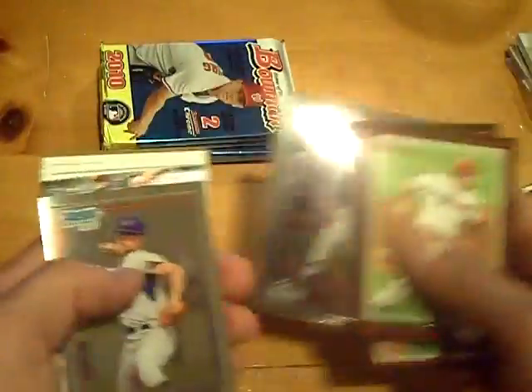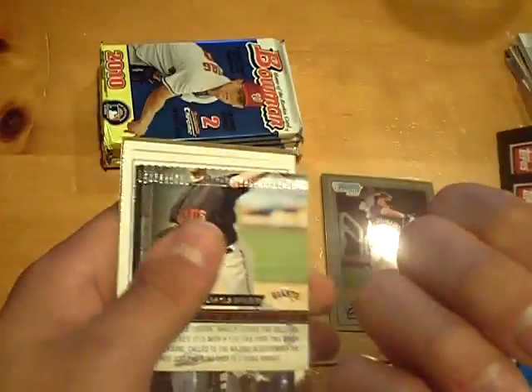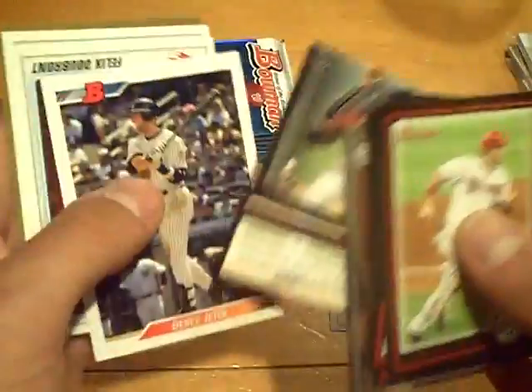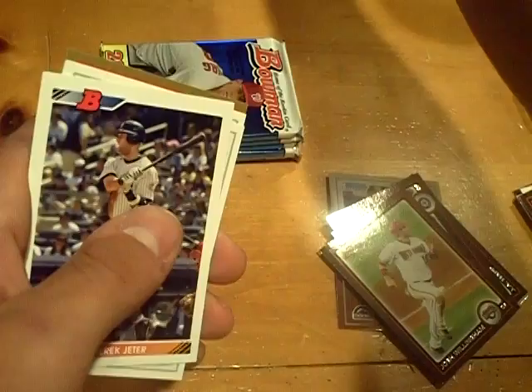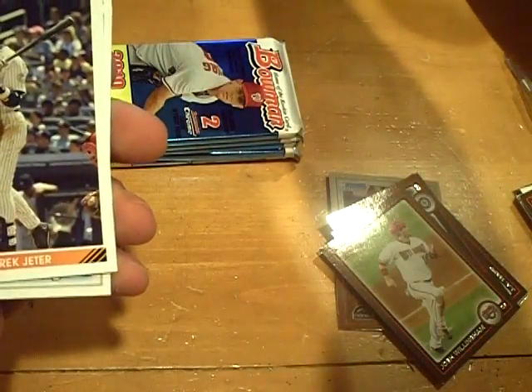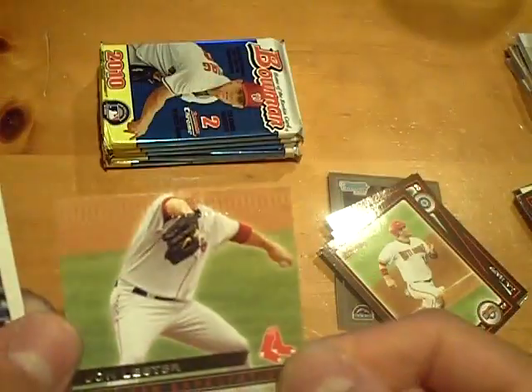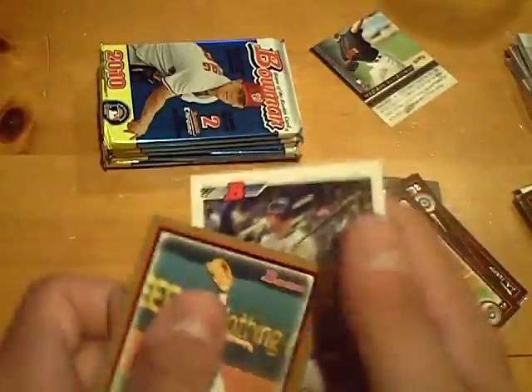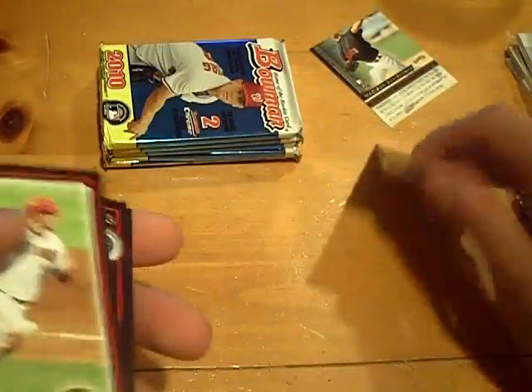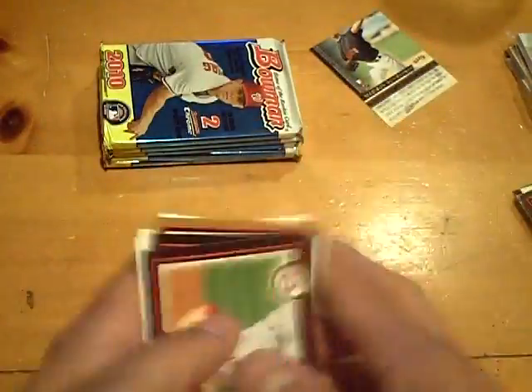Jared Clark Bowman Chrome and AJ Vanegas. Wow, look at that card — I would be so pissed if that was a Strasburg. Retail for the loss — his head's cut off in that one. A headless card, check that out. Imagine if that was a purple refractor of Strasburg, how pissed would I be? Billy Butler gold and the rest base. No Strasburg there.